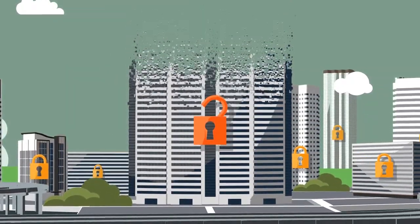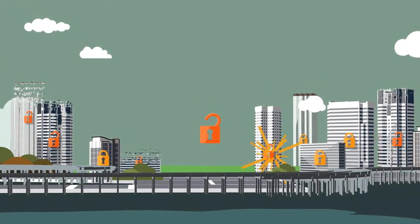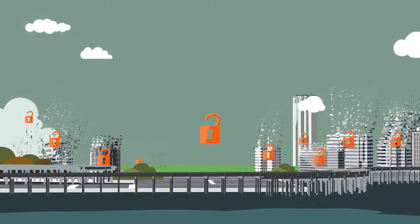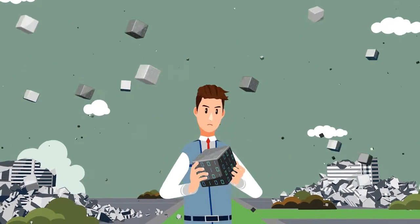It can disappear. If you don't keep it safe, it can disappear. Your precious business data — is it secure?